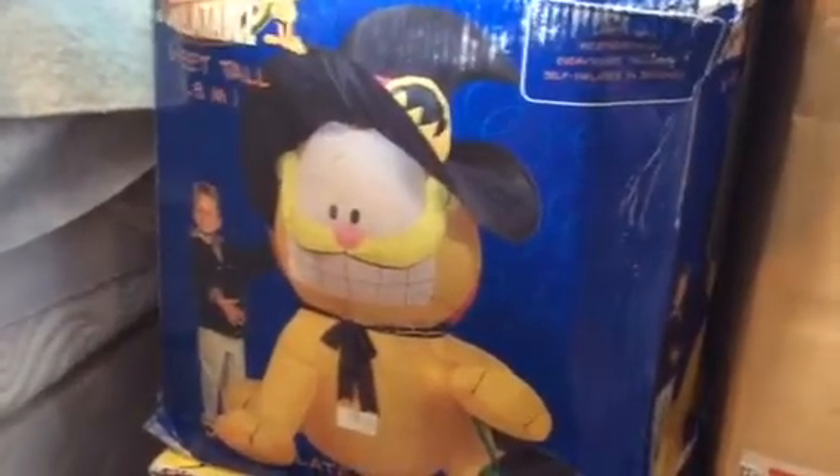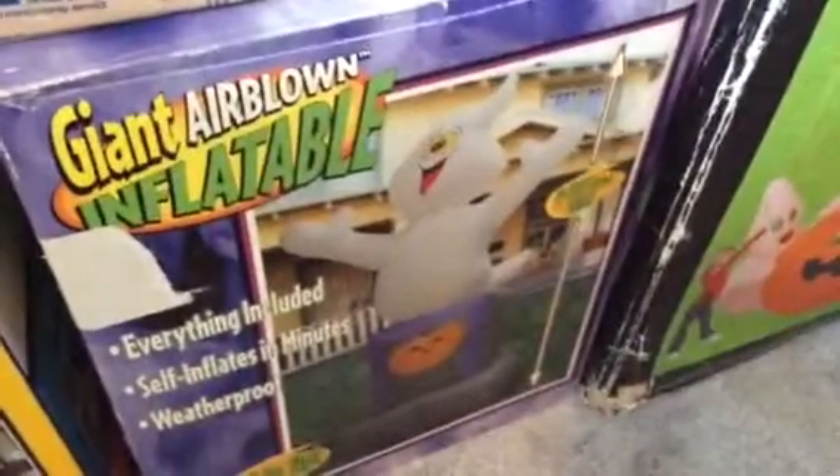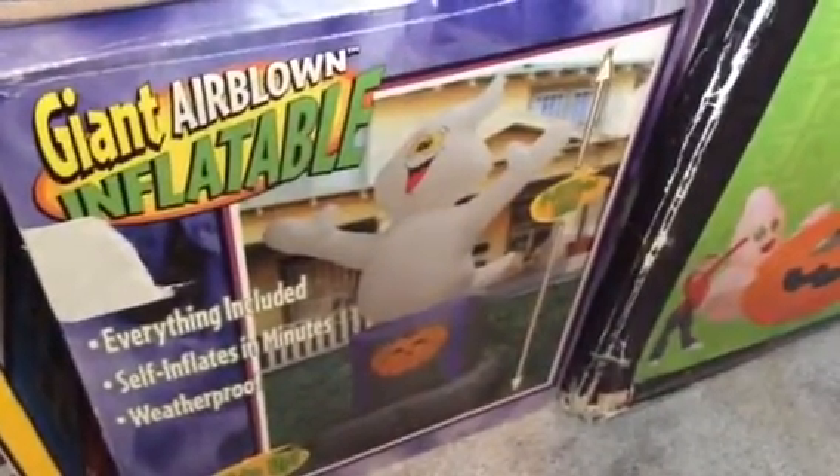6 foot 2004 Godfeard, 8 foot 2003 Homer Simpson, 2003 8 foot ghost on tombstone, 12 and a half foot 2004 cat on pumpkins with two ghosts.